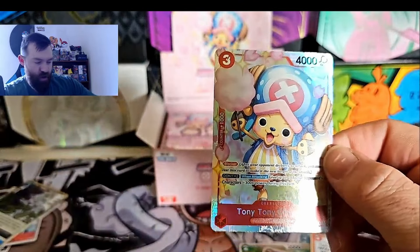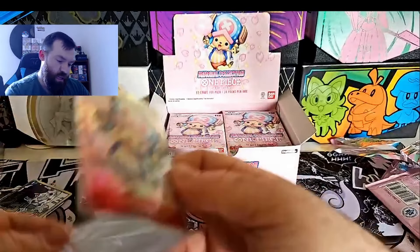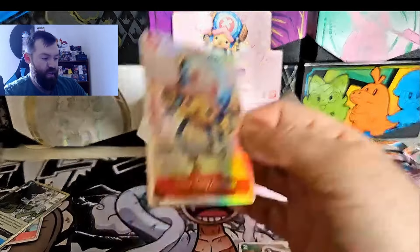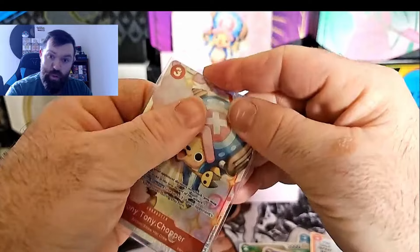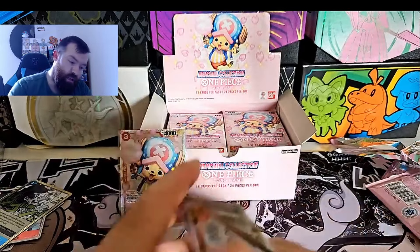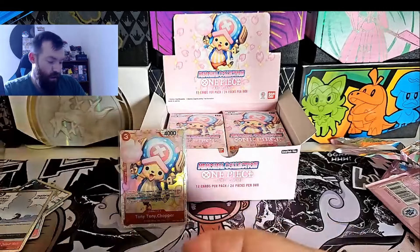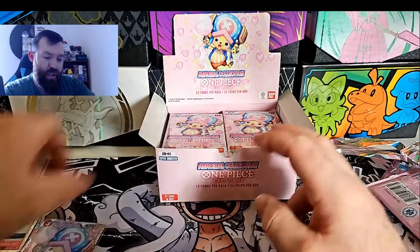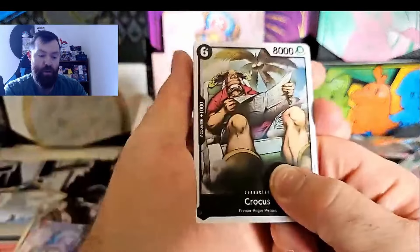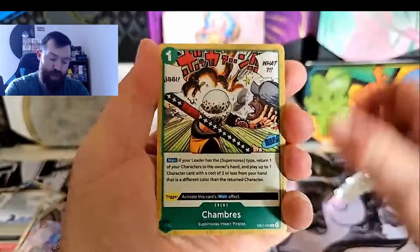There's the alt art of that as well, and the secret rare that everyone's after is Bon Clay. I actually opened up two boxes of Japanese EB01 - I'll post that video down below - and in both of them I got pretty good hits, so I was pretty happy. There you go guys, Chopper for our first hit as an SR - very very nice.